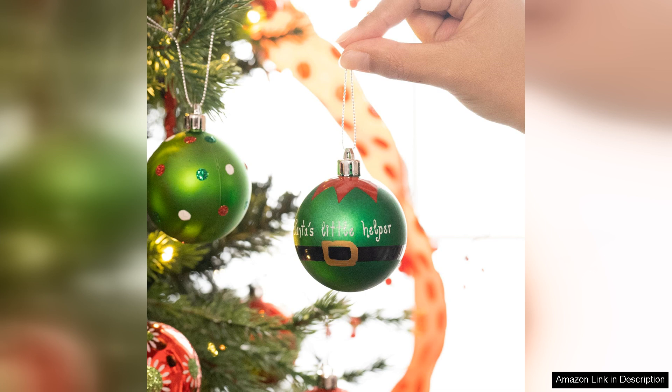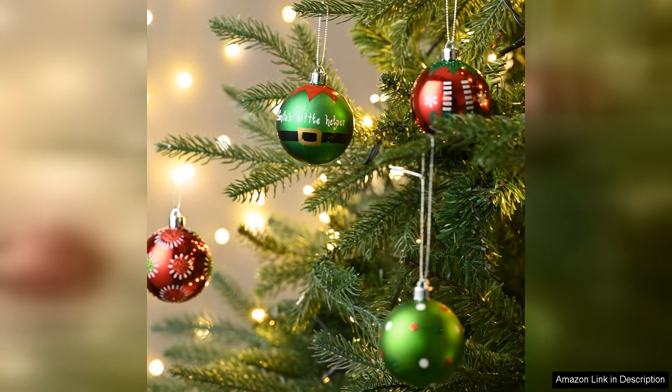The Valerie Maidling ornaments come packaged beautifully, making them an excellent gift option for friends and family who cherish holiday traditions. Whether you're starting your ornament collection or looking to refresh your decor, this set will not disappoint.